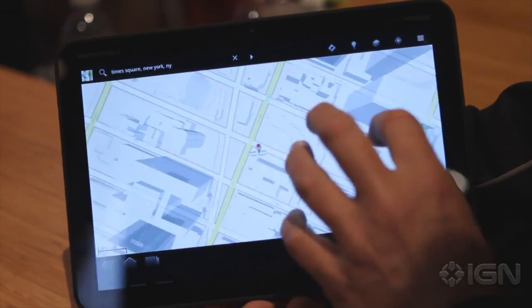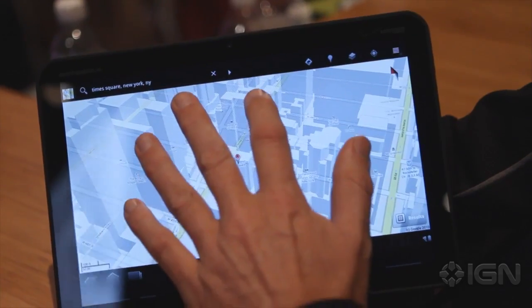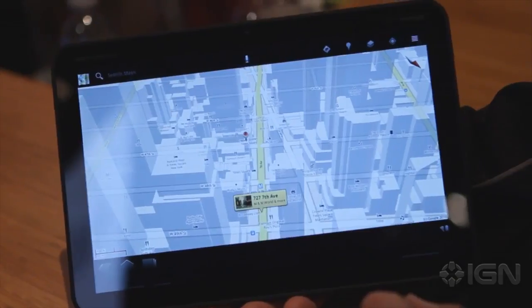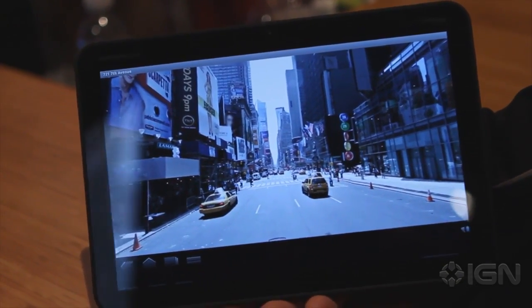Another really neat thing is Google Maps. If you look at Google Maps on your smartphone, it's a bitmap and it takes a long time to load. With Honeycomb, it's done all in 3D with vectors so that it's constantly loading really fast because it's only loading those lines.